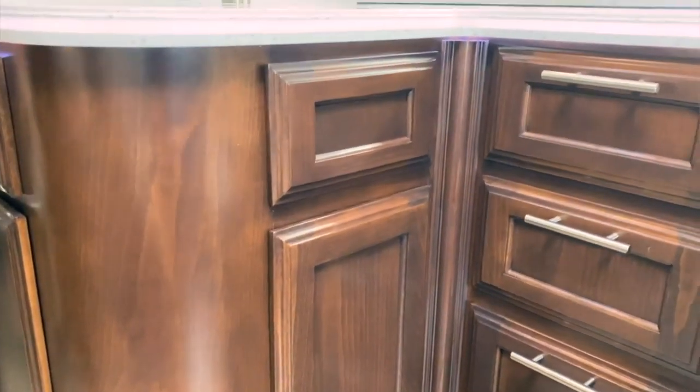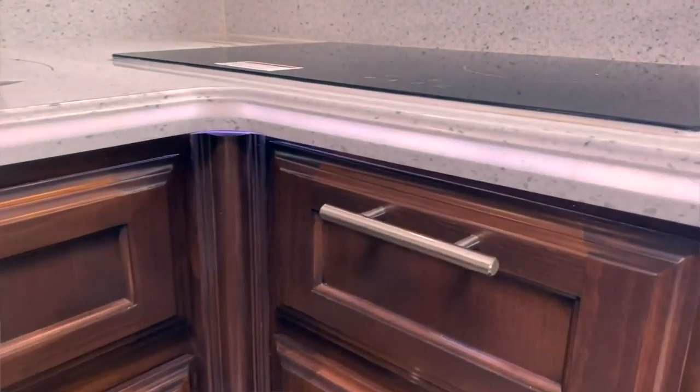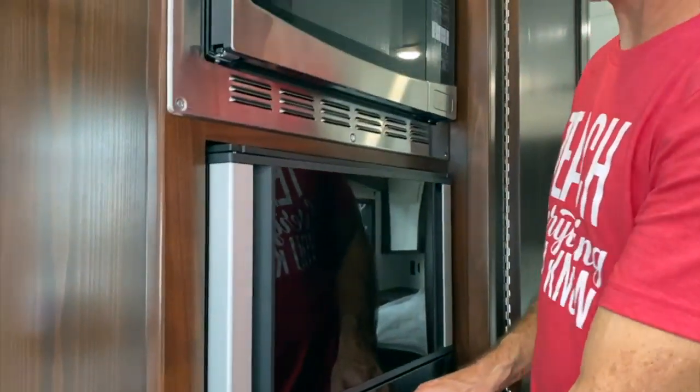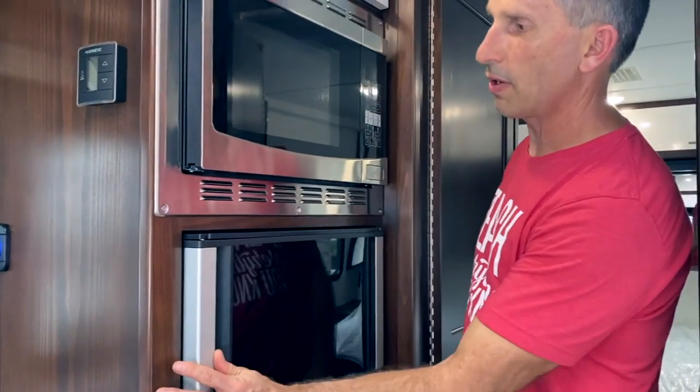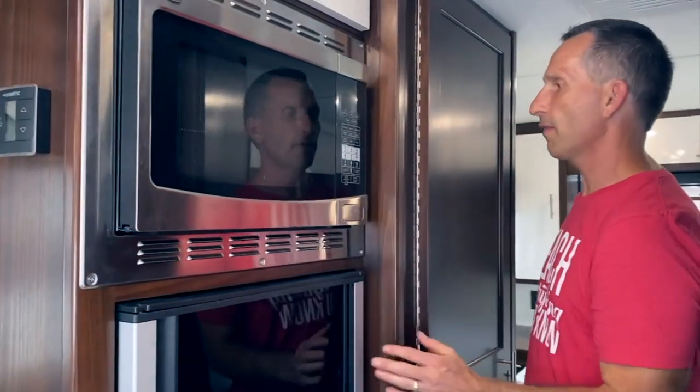It's only about 1,000 pounds of cargo capacity, so that will go fairly quickly. Fit and finish seems very high quality — Corian countertops, lit countertops. It has a separate fridge and freezer, both quite large for this size, and a microwave.